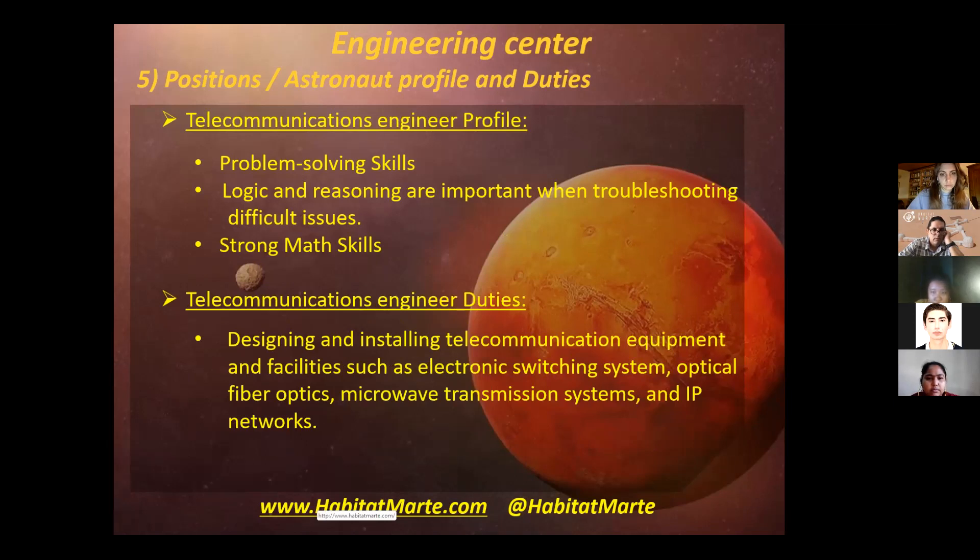Then we have the telecommunications engineer profile. He needs to have problem-solving skills, logic and reasoning skills, and strong math skills. His duties are designing and installing telecommunication equipment and facilities, such as electronic switching systems.